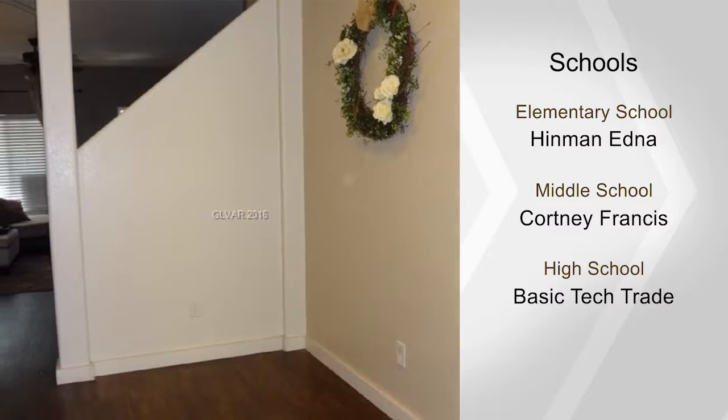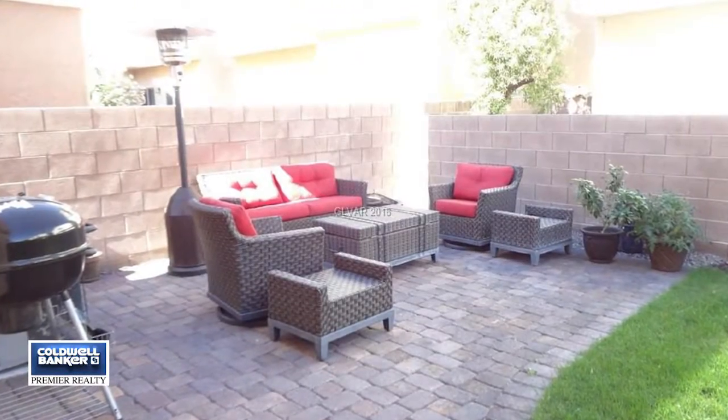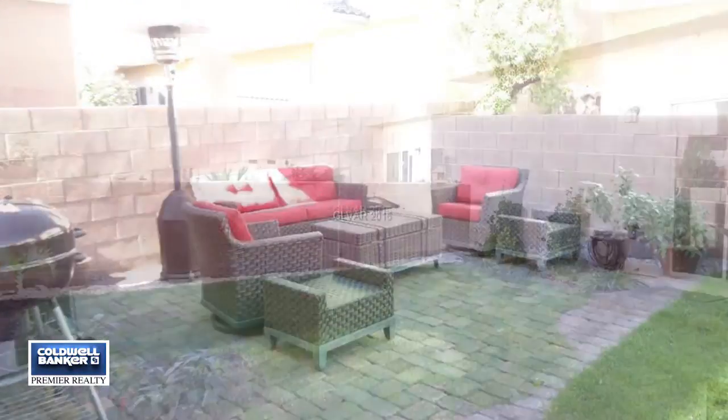Just the right flair in decor and design makes this move-in-ready home a must-see. Call today for your private showing.